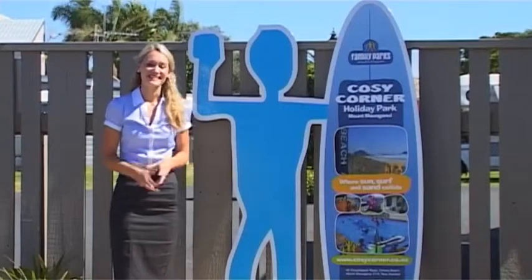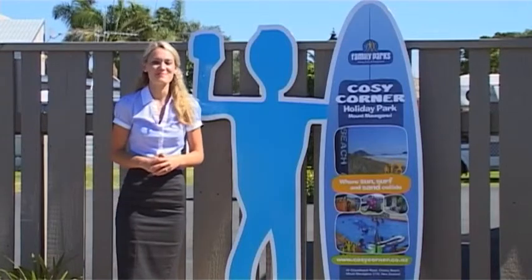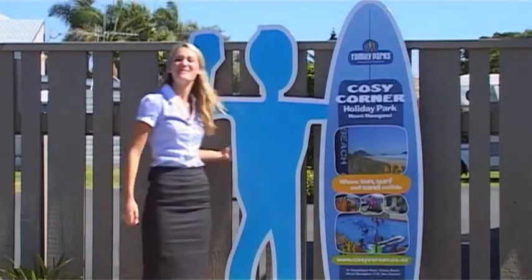Great, thank you very much. What a perfect location. So create those memories to remember at the Cozy Corner Holiday Park in the Mount.